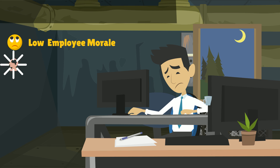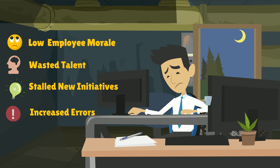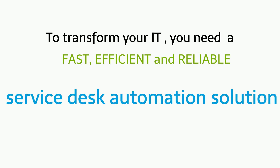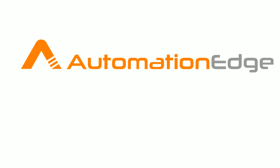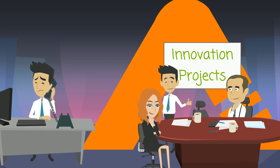This results in lower employee morale, wasted talent, stalled new initiatives, and increased errors. To transform your IT, you need a fast, efficient, and reliable service desk automation solution. Presenting Automation Edge — your virtual engineer for the Remedy Force service desk.